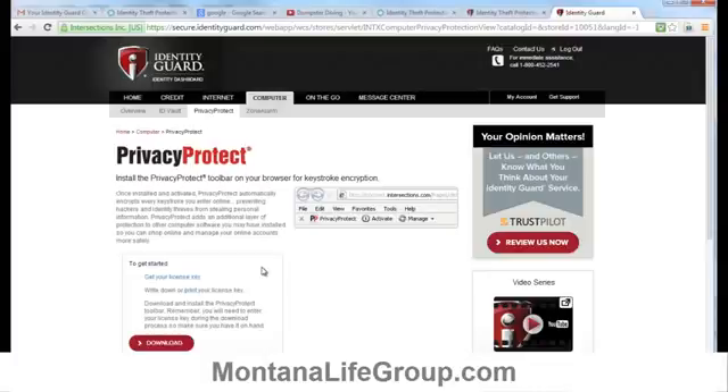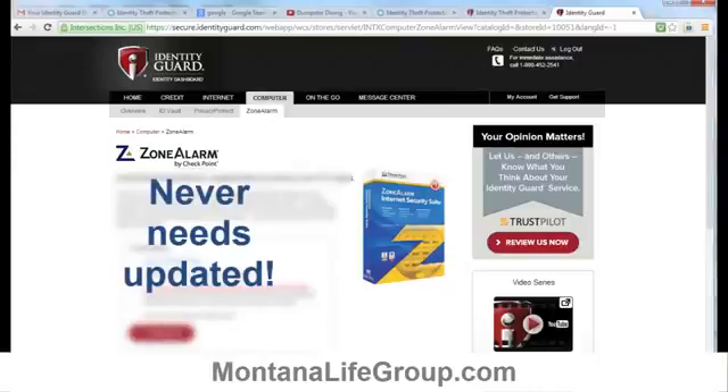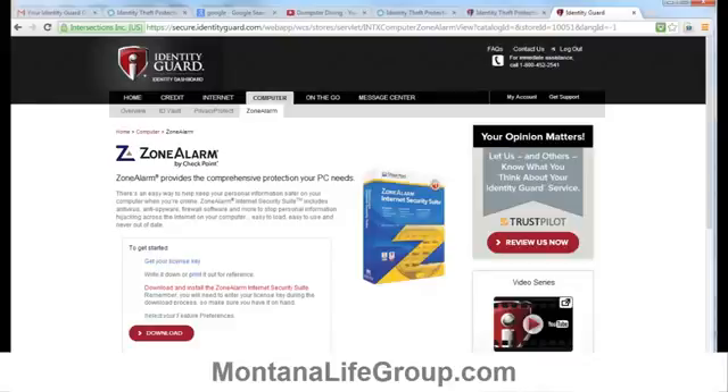Lastly — and this is really impressive — the last feature you can install is called Zone Alarm. Zone Alarm is an anti-virus and anti-spyware software, and what's great about it is it never has to be updated. If you don't already have anti-virus software installed on your computer, you should definitely take a look at Zone Alarm.